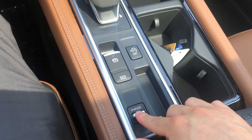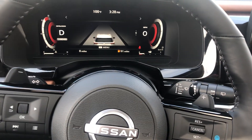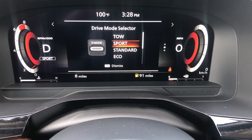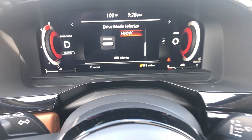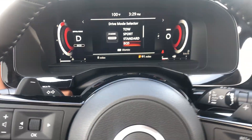You're going to have different drive mode selections: towing, sport mode, standard, eco mode, and snow mode. The eco mode is really great because it gives you more fuel savings.